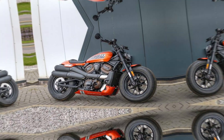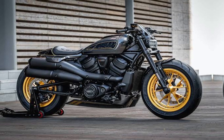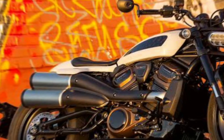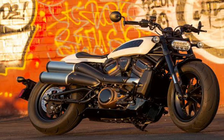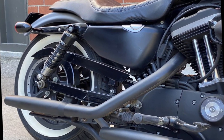New engine. The 2024 Iron 883 is powered by a new Revolution Max 883 engine, which is a liquid-cooled, V-twin engine that produces 50 horsepower and 70 pounds-feet of torque.